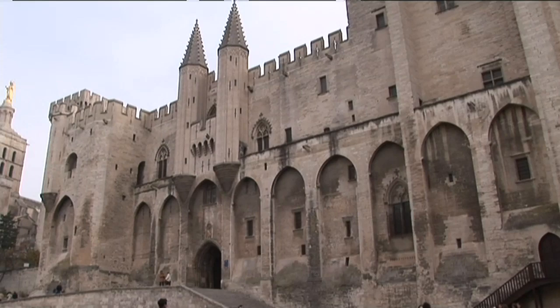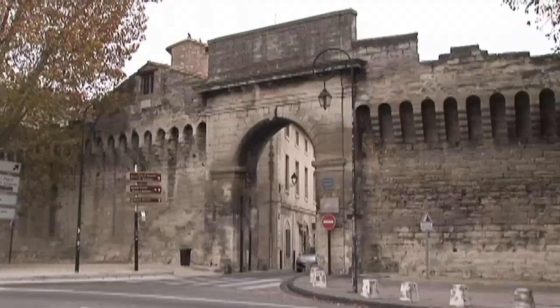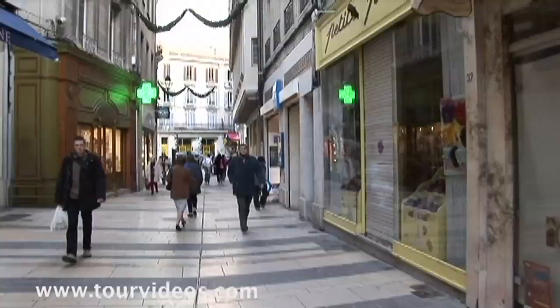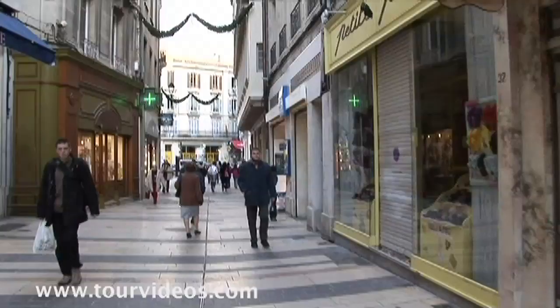On to Avignon, home to the popes for a hundred years in the 14th century. A wall runs around it, which means that the old town is beautifully preserved with large pedestrian zones.